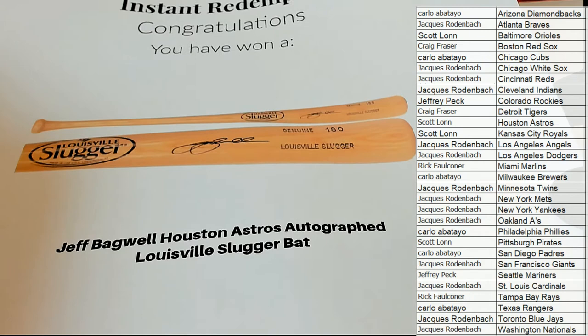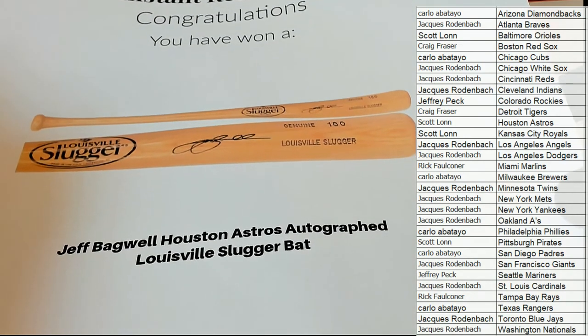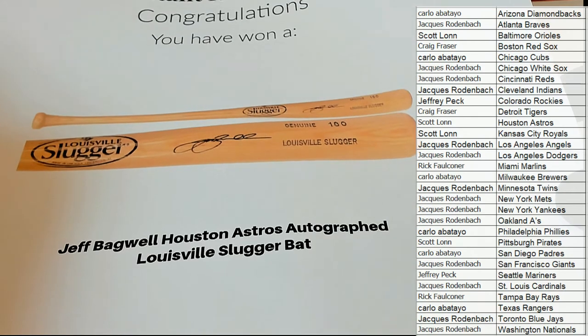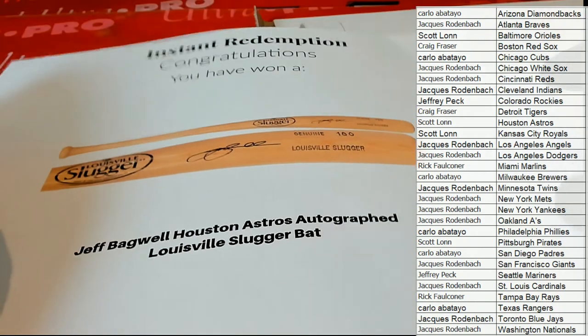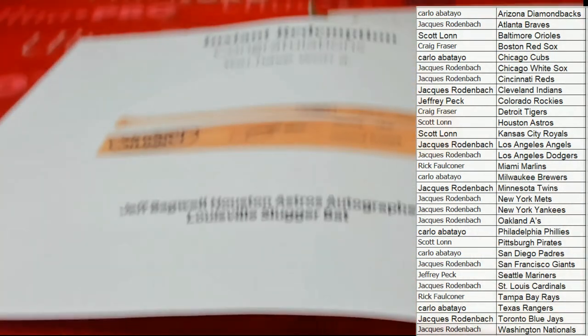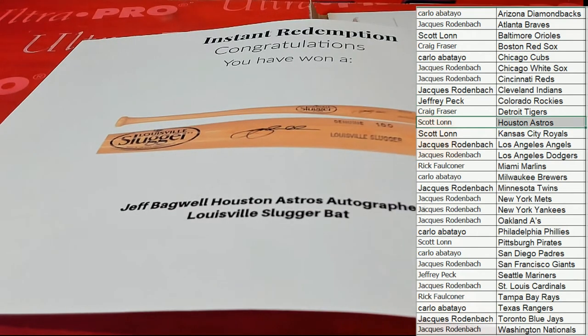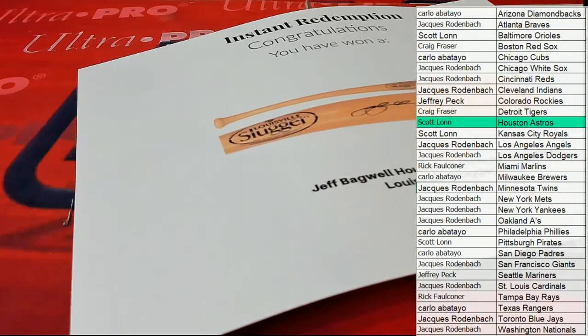Damn, that's pretty cool. Look at that — Jeff Bagwell! Houston Astros autographed Louisville Slugger bat. Look out. Who's got the Strohs over there? Scott. Scotto, that is you — part of the killer bees. Jeff Bagwell, nice hit buddy. That one is coming out to you, Jeff Bagwell, Louisville Slugger. Nice one there for Scott.